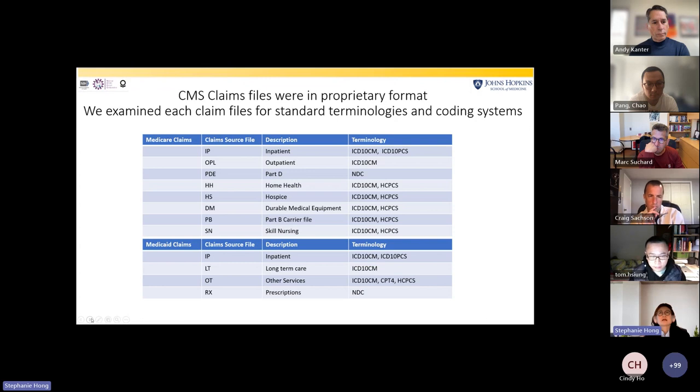CMS claims files were sent to us in a proprietary format by Acumen. We examined each claims file for standard terminology and coding systems present for each patient, processed those files, and transformed all of those codes into OMOP concept IDs, then loaded all the data into OMOP domains accordingly based on the OMOP domain ID.